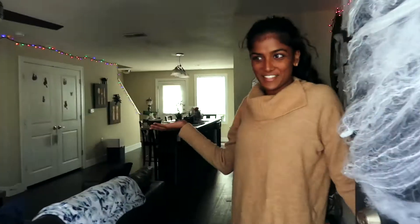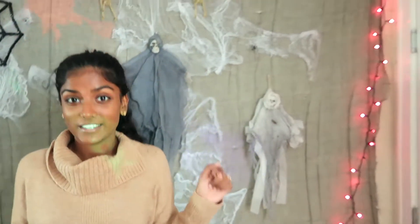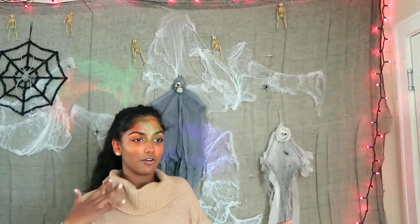Hi guys, welcome into our Halloween-themed apartment! If you're new to my channel, welcome — my name's Ella. Today I'm going to show you guys an apartment tour, super spooky, fun, and festive. Everything I'm showing I will try and link down below if I can find any, and I'll also try and link dupes.